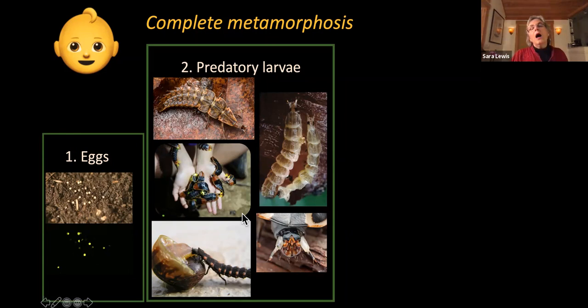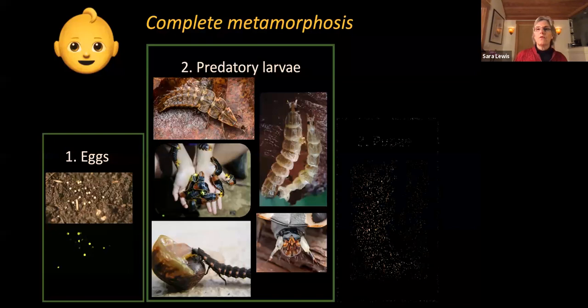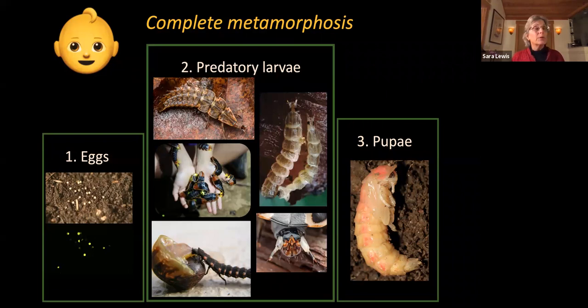There are many different species of larvae: some live underground, some underwater, some climb trees. All firefly larvae are predatory — they have sickle-shaped jaws that they use to bite prey including snails, slugs, earthworms, and soft-bodied insects. They bite and paralyze prey, allowing them to eat things much bigger than themselves. These predatory larvae eat and grow through several instars, shedding their exoskeleton, before eventually forming a pupa that transforms into an adult.